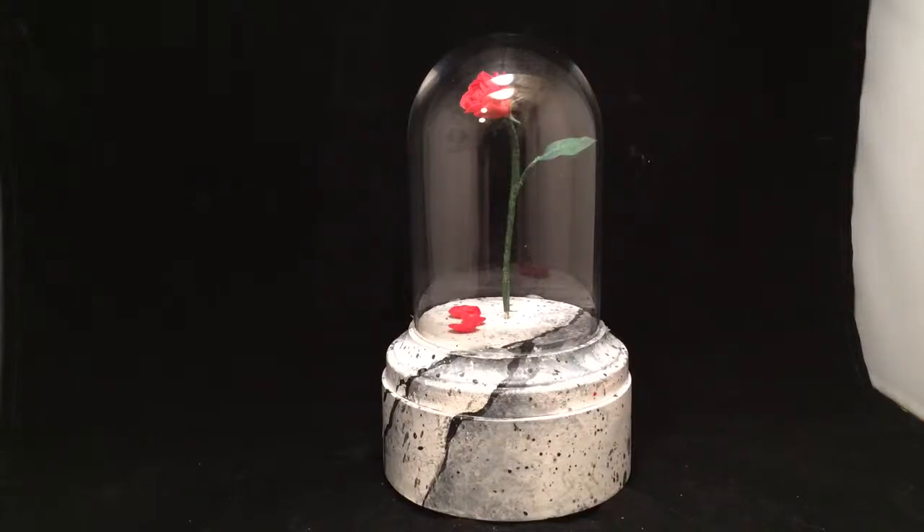Here we have another custom ring box. This one actually isn't for an engagement, but it is actually part of the Reddit Secret Santa for 2013. The person who I got this year really likes flowers and really likes Disney, so I thought, what's a more iconic flower than the rose from Beauty and the Beast?